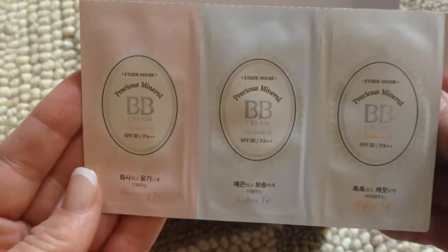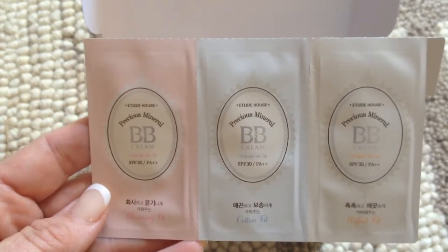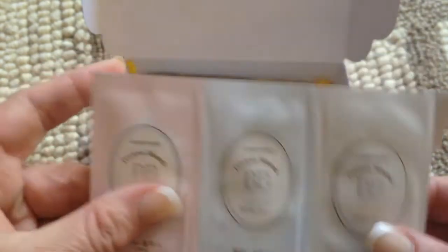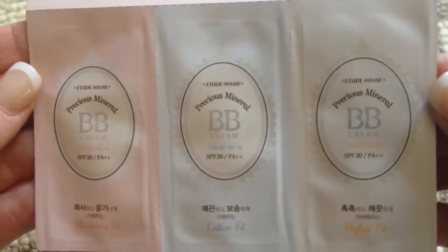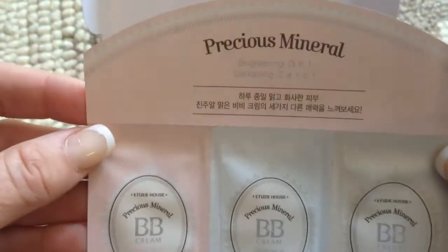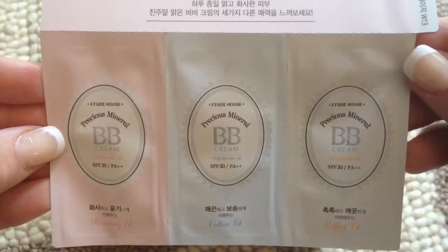This is Precious Mineral BB Cream — three samples in Blooming Fit, Cotton Fit, and Perfect Fit. These are small little sachet samples. It's all in Korean so I can't tell you much. I'll have to look them up. But they're cute — pretty colors. It just says Precious Mineral. Brightening. Darkening. Whatever that means.